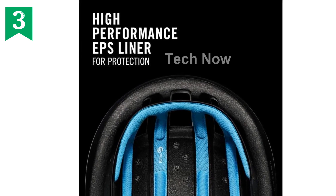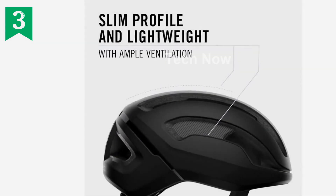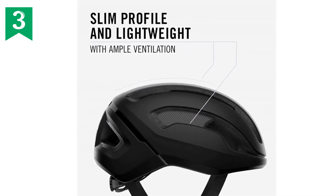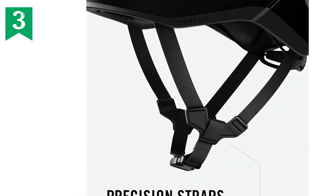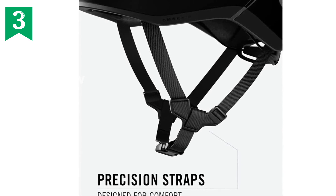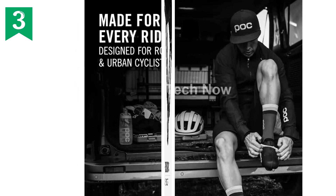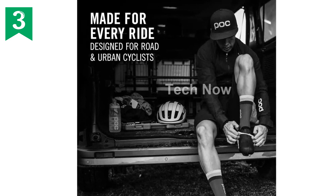Despite its advanced safety features, the helmet maintains a slim profile, contributing to its low weight and clean aesthetic. Finding the perfect fit is a breeze thanks to the lightweight size adjustment system, which allows you to customize the helmet to your liking. The easily adjustable straps, with anchors molded into the helmet liner, not only enhance comfort but also improve safety during your rides.